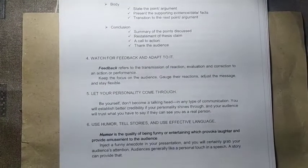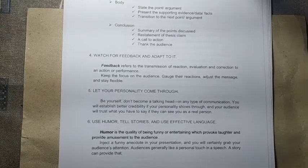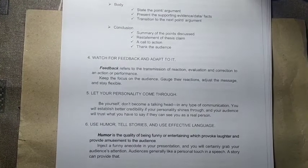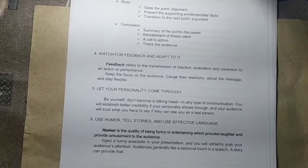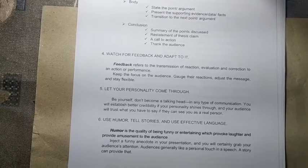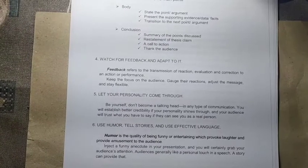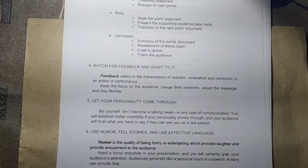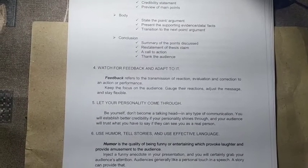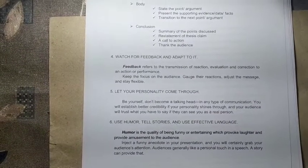Number six: use humor, tell stories, and use effective language. Humor is the quality of being funny or entertaining which provokes laughter and provides amusement to the audience. Humor gives happiness and satisfaction to the listener and can boost their interest and engagement. However, humor should be educational and motivational — avoid humor that leads to misconception or content that is not morally commendable. As a public speaker, you should always be inspirational and motivational.